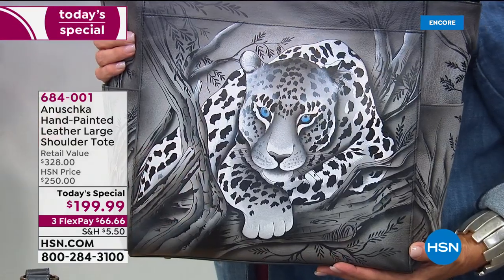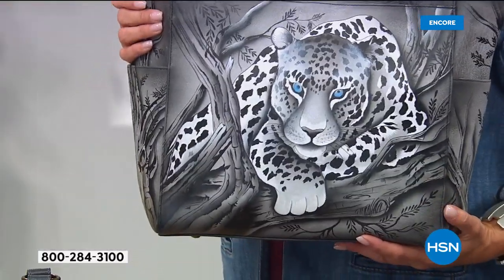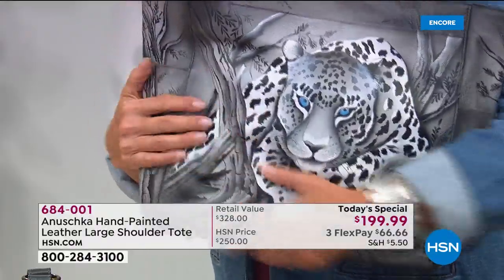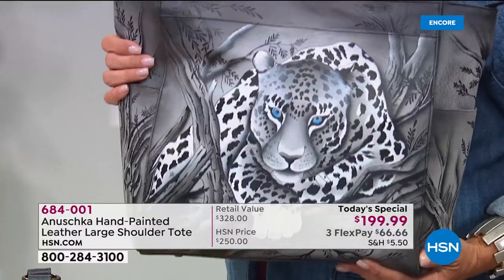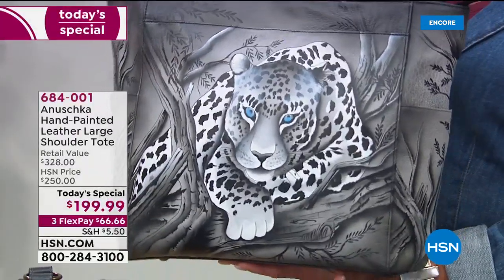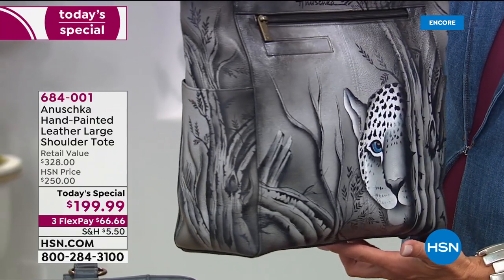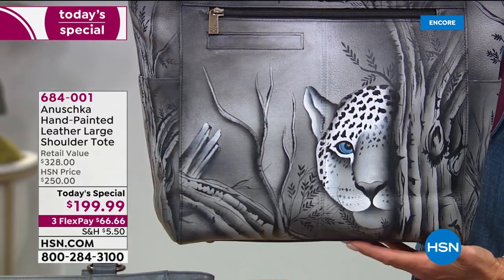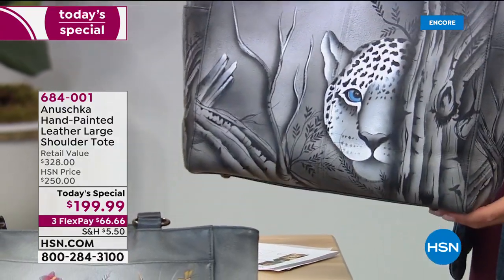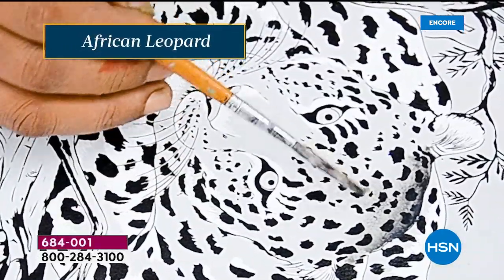These are cuddle-friendly — Anushkas do get cuddled a lot. What you're going to love about this bag is the pockets — look at how the painting goes from bottom to top and continues perfectly. Look at the attention to detail. The artisans paid attention to the story, making sure that everything is aligned perfectly, the shading, the touch of blue in the eye making it pop out.